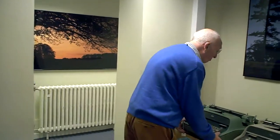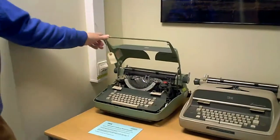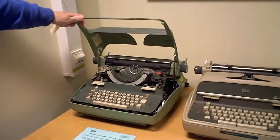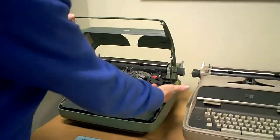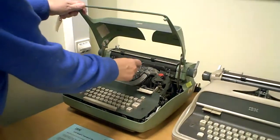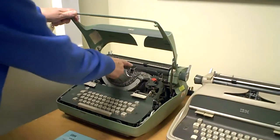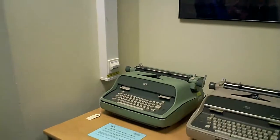In 1933 IBM bought the Electromatic Typewriter Company. Electromatic made electric typewriters, of which this is a version. This is not an early one — this one dates from 1959. Basically there is an electric motor driving a big rubber roller which powers these typebars up so that there is a consistent strike on the paper.